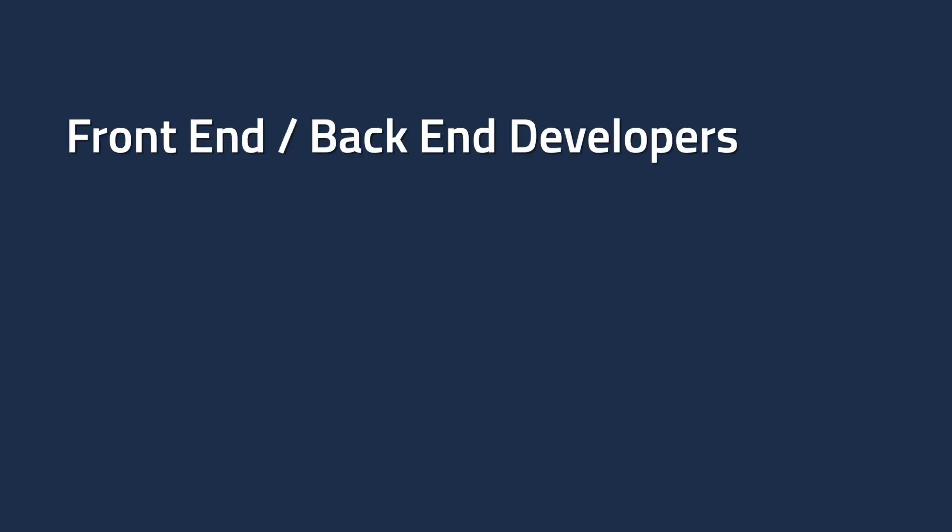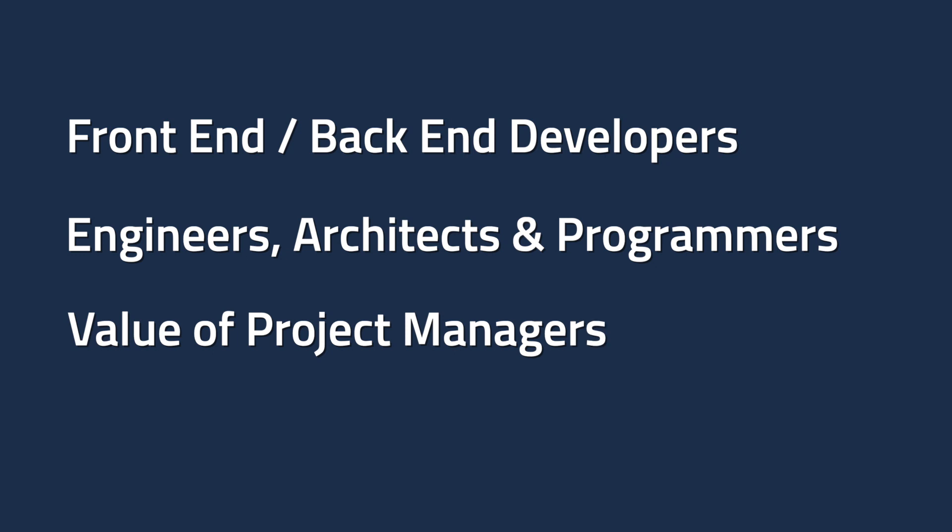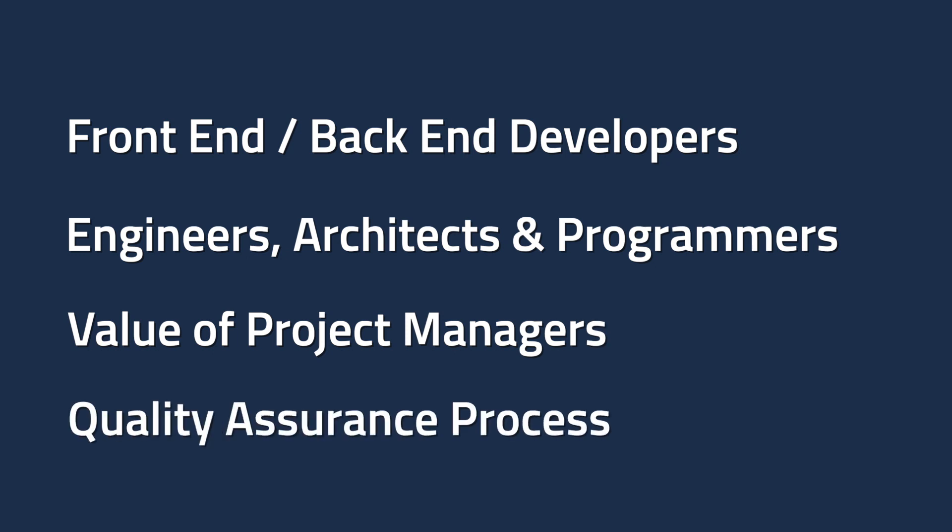Listen closely if you are about to go into the build-out process for your software product, because we're going to cover the difference between front-end and back-end developers, the difference between engineers, architects, and programmers, the value of project managers, and all about the QA process in software development.